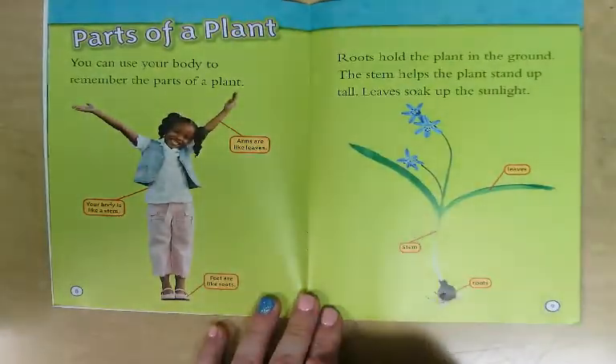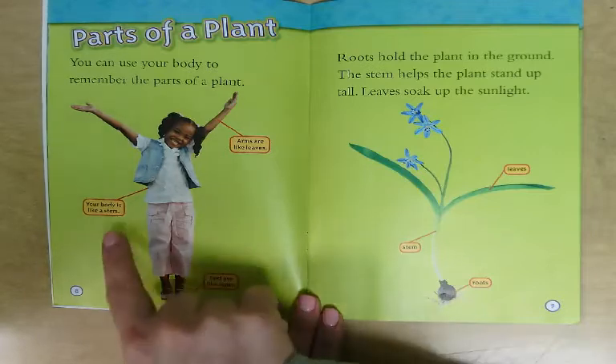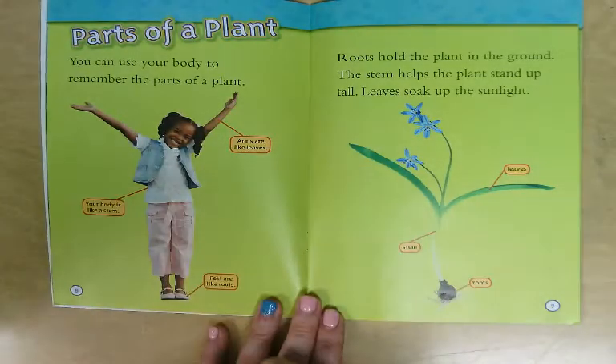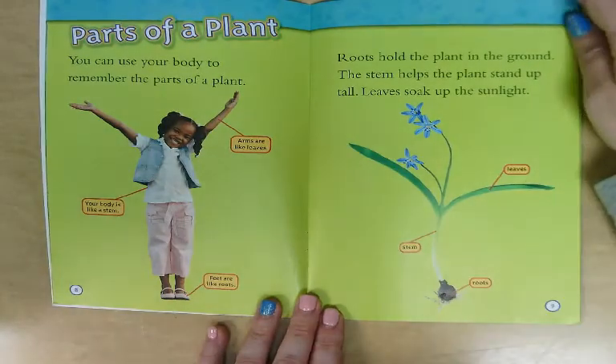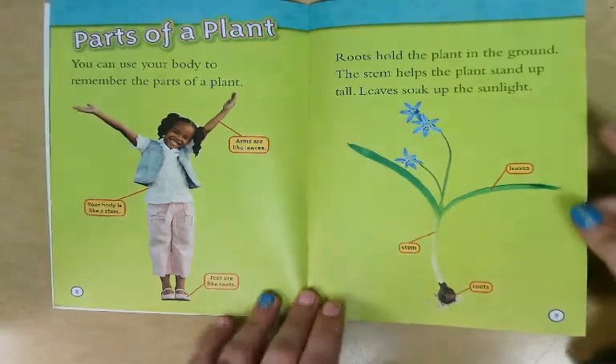Parts of a plant. You can use your body to remember the parts of a plant. Feet are like roots, your body is like a stem, and your arms are like leaves. Roots hold the plant in the ground. The stem helps the plant stand up tall. Leaves soak up the sunlight.